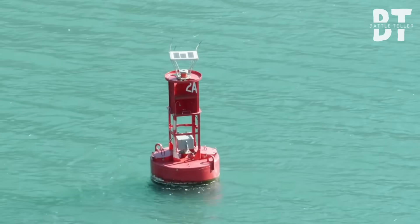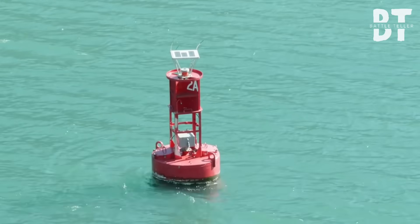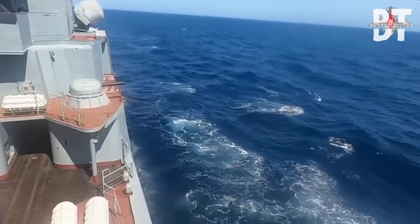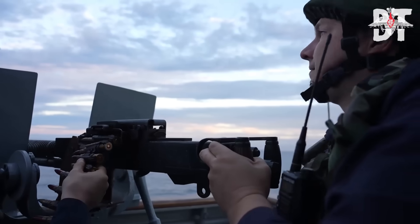Did you know? A weaponized buoy can drift for days within meters of a warship without raising suspicion, and it can deliver a knockout blow before the crew even knows it's there. That's not luck. That's the future of combat.